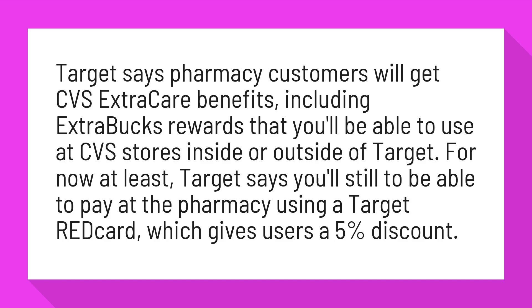For now at least, Target says you'll still be able to pay at the pharmacy using a Target Red Card, which gives users a 5% discount.